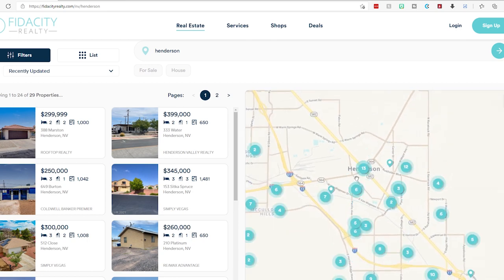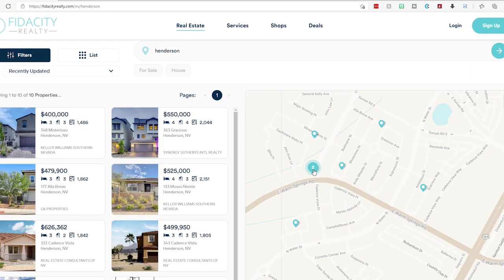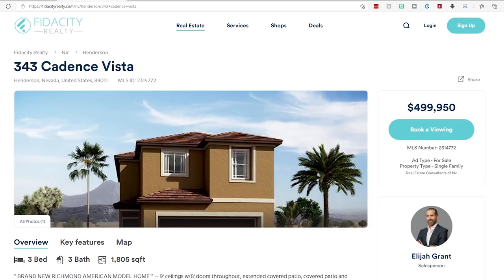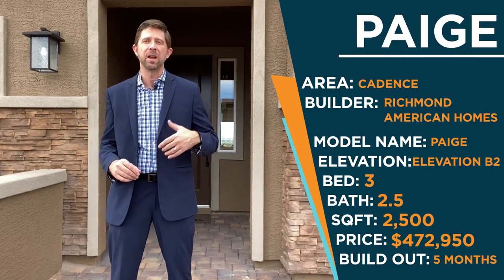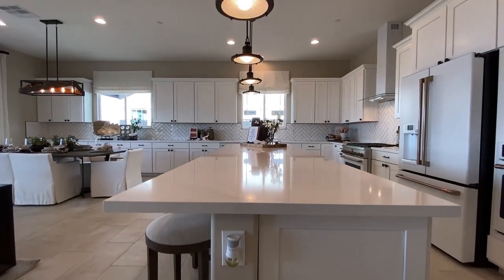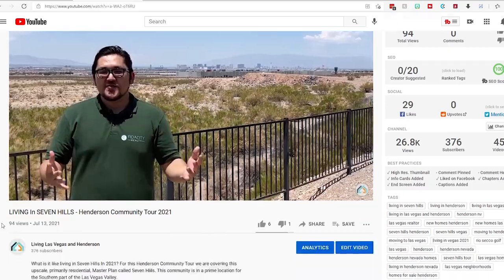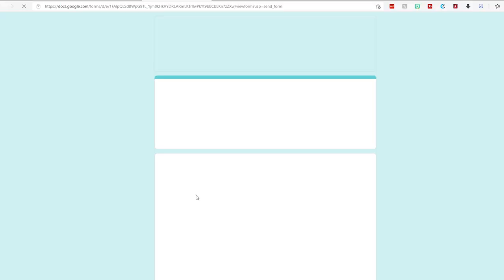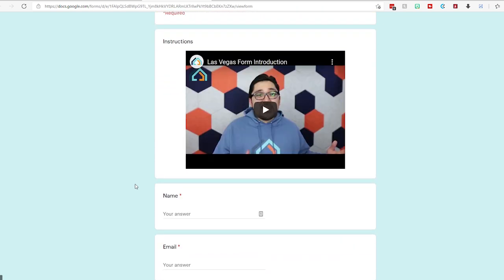If you enjoy the downtown area but want to live somewhere new, you can always take a look at Cadence, which is just across the main street of Lake Mead — there you'll find a ton of new homes available. If you have any real estate needs here in the Vegas or Henderson area, whether you're looking to buy or sell, please feel free to fill out the form in the description or reach out to us via text or phone at the numbers provided.